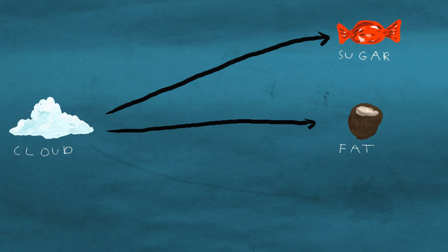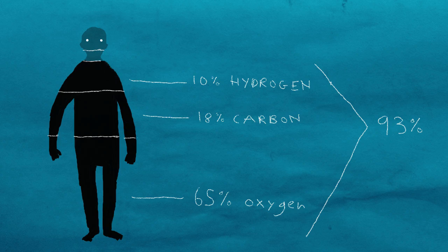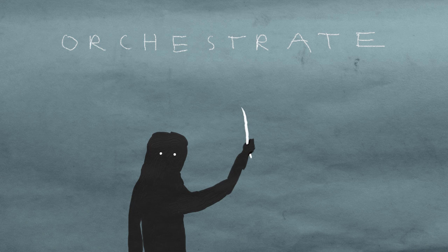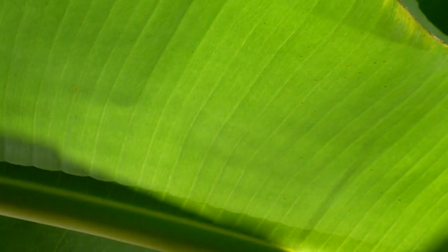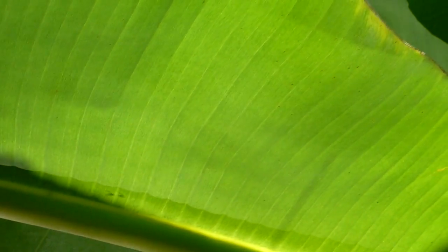Actually, we can't make the protein just yet because that requires nitrogen. But we can stitch together the bulk of what constitutes a human. Obviously we can't do it, being animals and all, but we can at least help orchestrate this process.